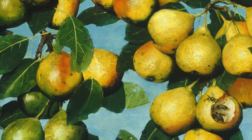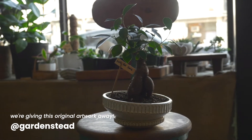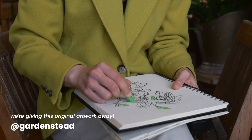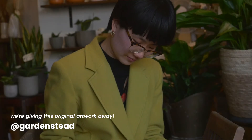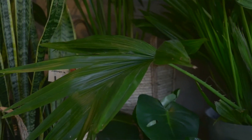Hi everyone! My name is Vicki, and we are back with one last drawing for Gardenstead. In this series, we'll be visiting different plant shops and gardens throughout Toronto to enjoy and take in the beautiful scenery and greenery.